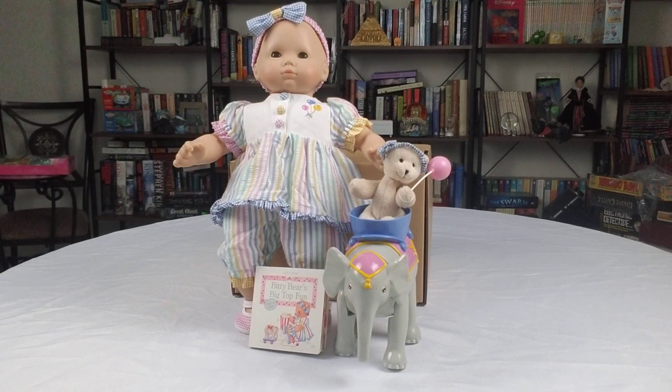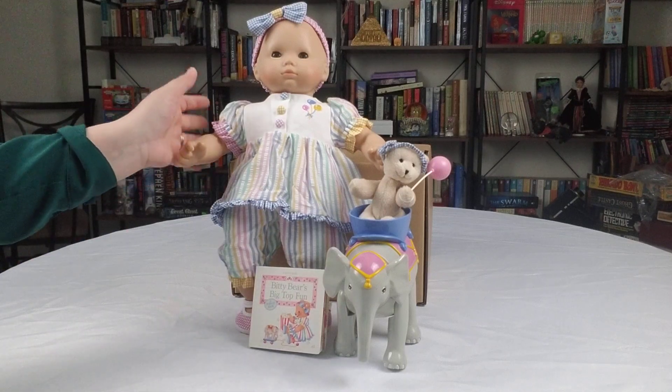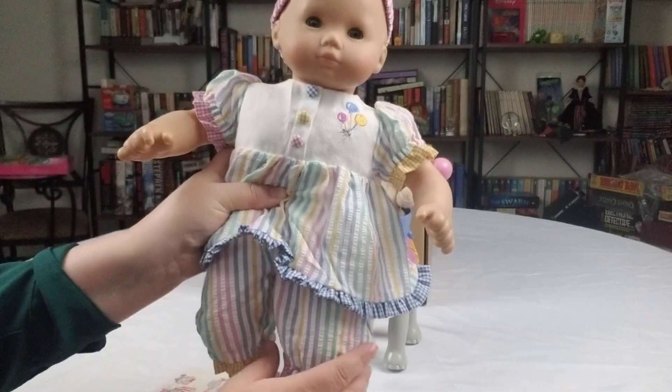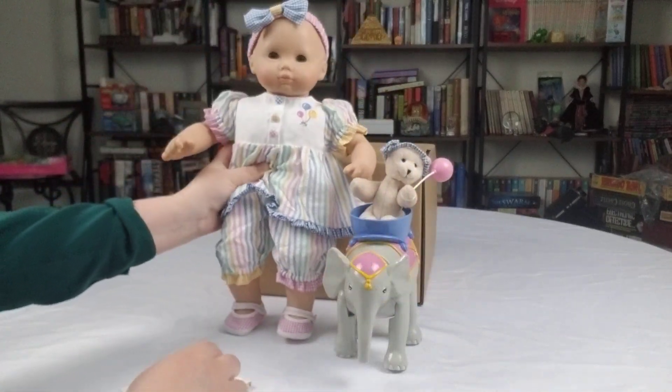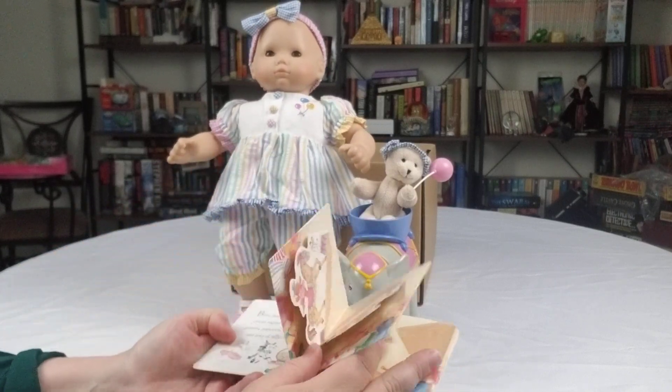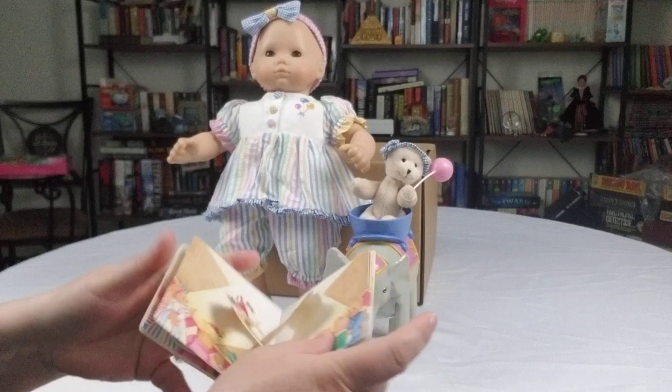This came out in 1999 from American Girl and Pleasant Company. At that time I felt like I was a little too old for the baby dolls, but this outfit is actually so cute. Look at these little bloomers — it's so cute! Little balloons on it, and it even comes with a little pop-up book. Look at that!